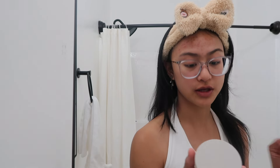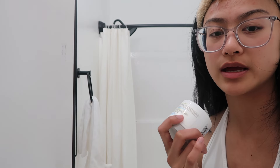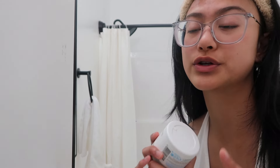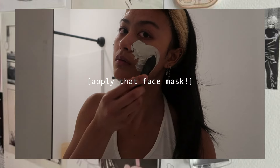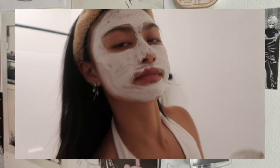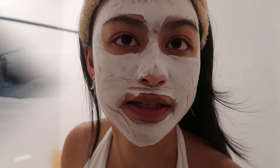Today I'm using the Kiehl's Rare Earth Deep Pore Cleansing Mask. I feel like clay masks are more for when you really want to do a longer self-care routine, while sheet masks are quicker. We're done applying it, so we're going to wait for it to dry and then I'm going to wash off my face.